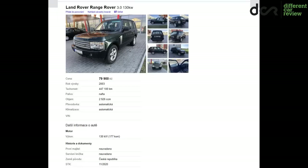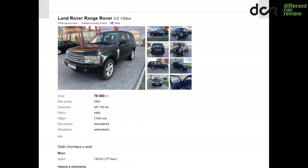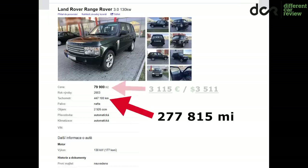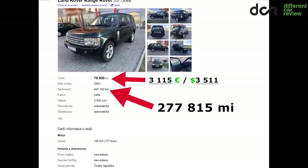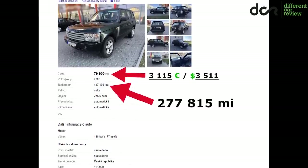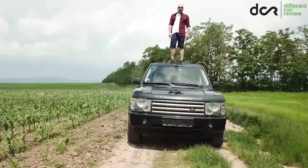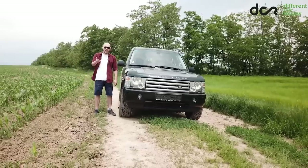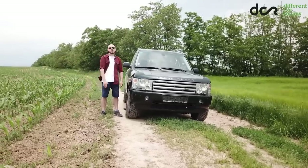Some time ago I found this — an old 16-year-old Range Rover with 447,000 kilometers for only 3,100 euros. I just couldn't believe my eyes, so I went to see it, and I bought it, as you can see. I bought the cheapest left-hand drive Range Rover in the European Union, and most probably also the highest mileage Range Rover with this engine and gearbox combination.